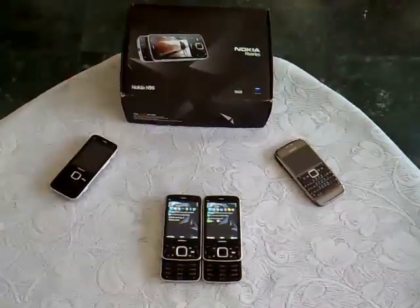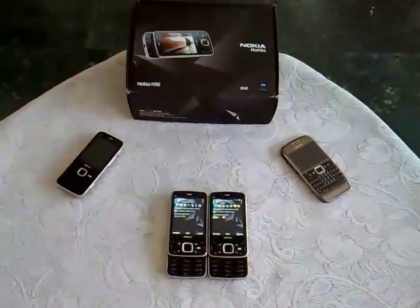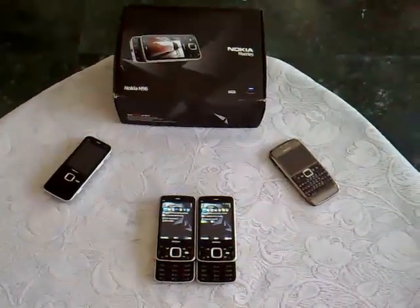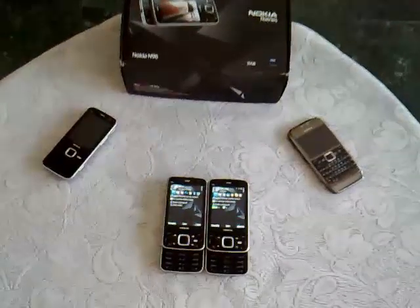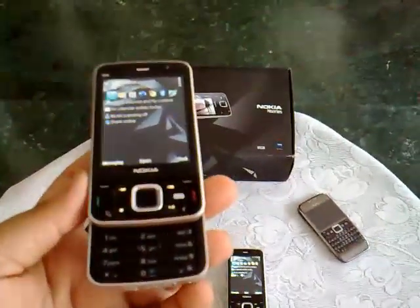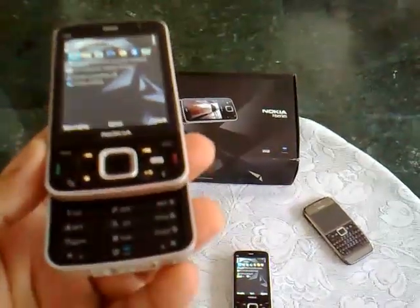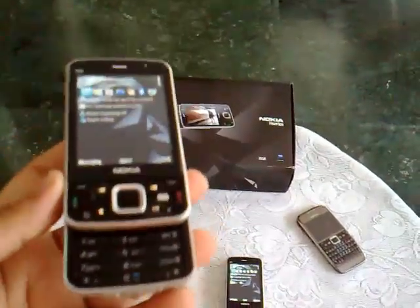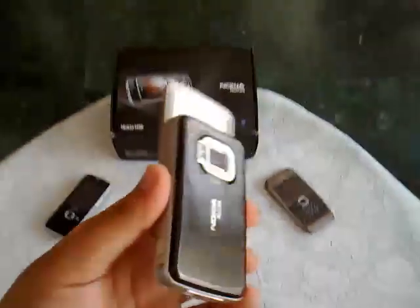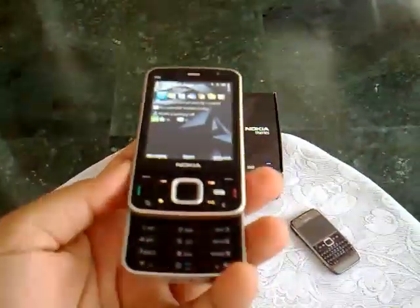Hello everyone, I'm Babha from the Symbian blog. In this video we're going to have a look at two very similar N96 devices that perform very differently. The one on the left has trouble going through the day with heavy usage in terms of web applications, GPRS, Wi-Fi browsing, GPS, and video recording, while the other one has absolutely no problem going through the day.